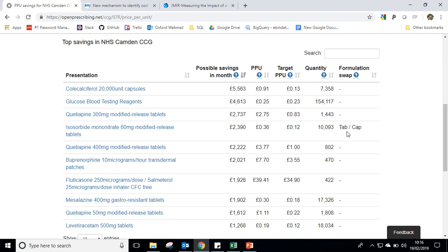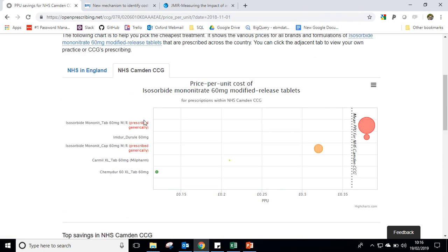Formulation swap indicates here that the switch can be achieved by switching from tablets to capsules. Clicking on the preparation we can go in and have a look, just at Camden CCG. On the left hand side we have the preparations as prescribed and dispensed by community pharmacies, and at the bottom the price per unit. In Camden they prescribe a lot of 60 milligram modified release tablets and pay 38 pence, whereas if prescribed as capsules they only pay 32 pence per capsule — so if capsules were used instead of tablets, which may or may not be acceptable to patients, that saving could be made.